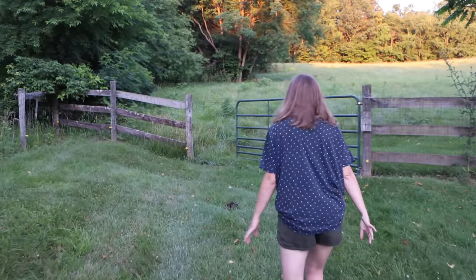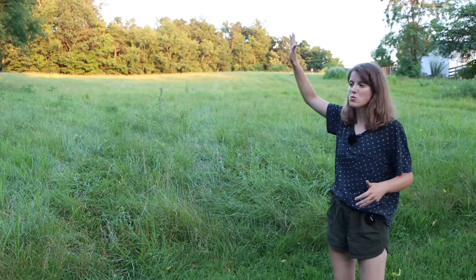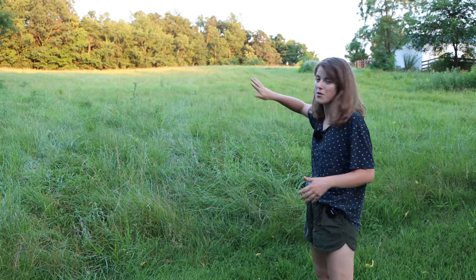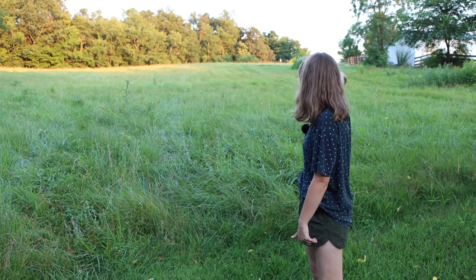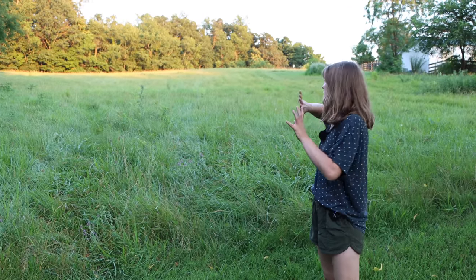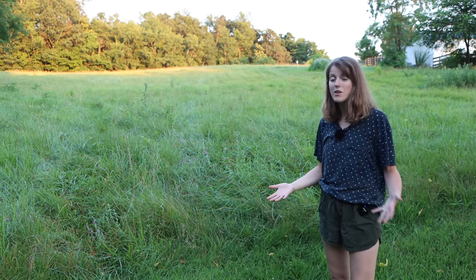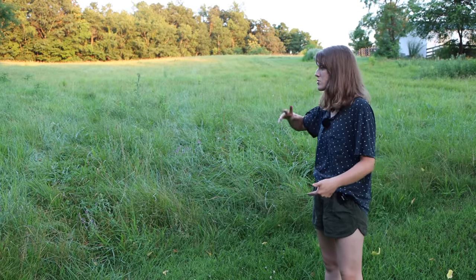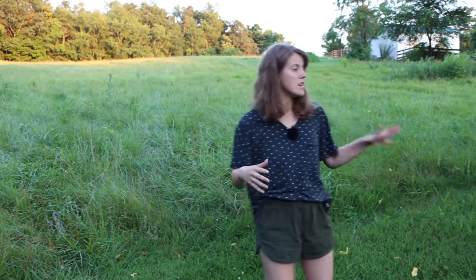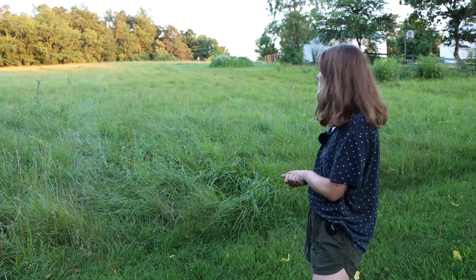This is our big field. It goes up and over that ridge and around — it's probably about three acres. I want to put a fence right in the middle to divide this pasture, so it'll be about an acre and a half on each side. There is a ton of grass out here, so we can definitely support another horse besides Tucker — and we're going to get a companion for him anyway. We do have a tractor, so we'll bush hog this and clean it up. We've got to clean up some of the fencing and make it suitable for horses. It'll be fun to ride in here as well.